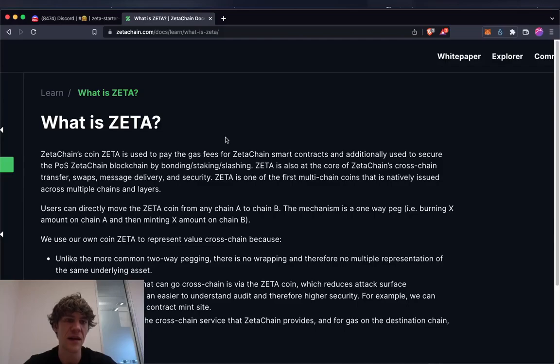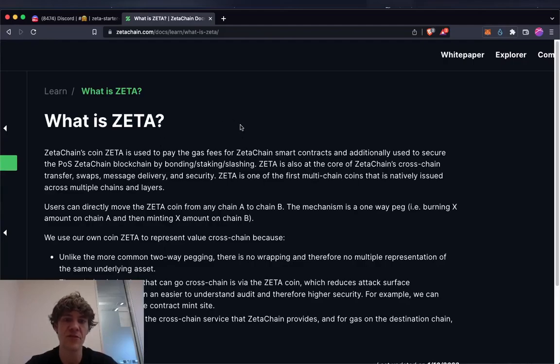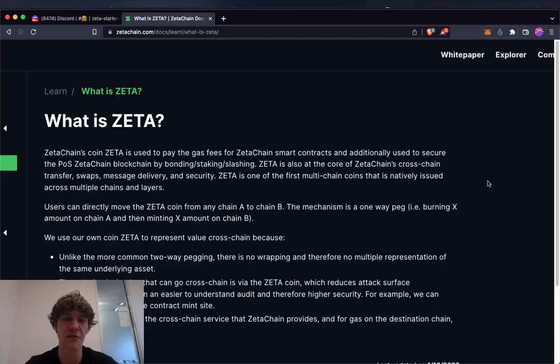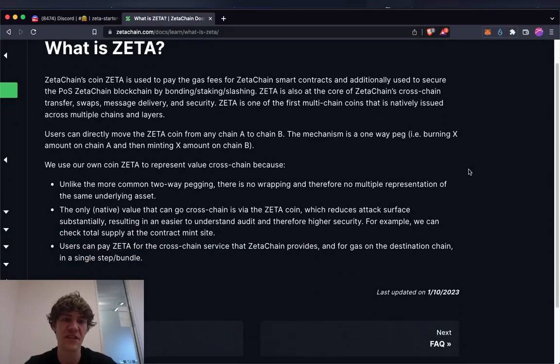What is Zeta? The token isn't out yet, but it will be the coin for ZetaChain — used to pay gas fees for smart contracts and secure the network since it's proof of stake, with bonding, staking, and slashing. It's also the core of ZetaChain's cross-chain transfer, swaps, and message delivery. It's one of the first multi-chain coins natively issued across multiple chains. Users can directly move Zeta from chain A to chain B via a one-way peg — burning X amount on chain A and minting X amount on chain B.